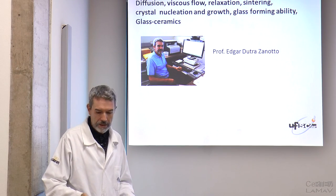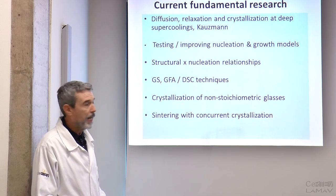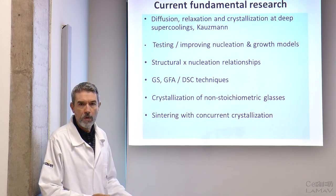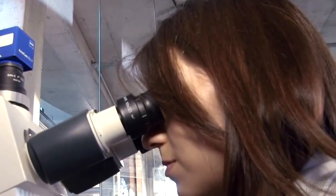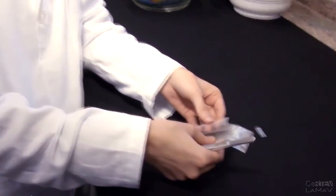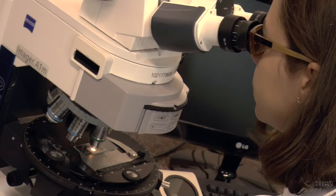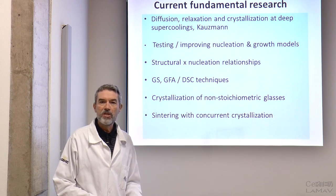The current research that we have in the lab deals with diffusion, relaxation, and crystallization at very deep undercoolings below the laboratory glass transition temperature. We have also been working for many years on nucleation and growth models, trying to understand, improve, or come up with new models. We study structural relationships to nucleation in the very early stages of crystallization, glass stability against crystallization, glass forming ability via DSC and other techniques, and crystallization of highly non-stoichiometric glasses and sintering with concurrent surface crystallization.